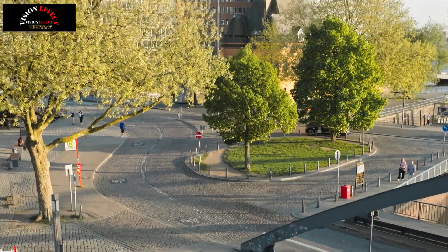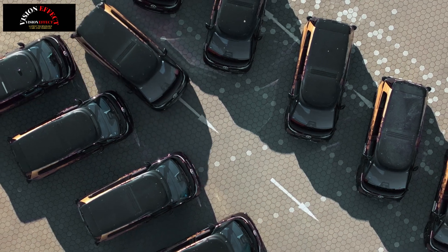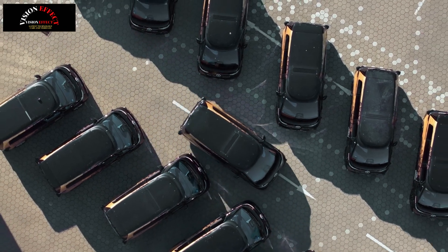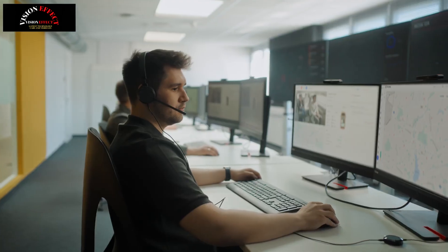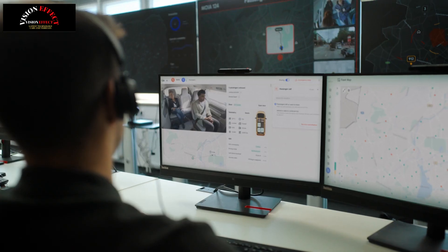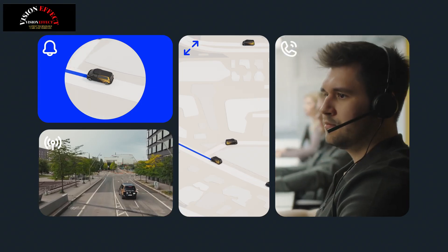Plenty of questions remain, but Volkswagen Group's CEO Oliver Blume said the rollout should begin next year, pending approval. "Beginning in 2026, we will bring sustainable, autonomous mobility to large-scale deployment in Europe and the US — another milestone on our path to becoming a global technology driver in the automotive industry," he said.